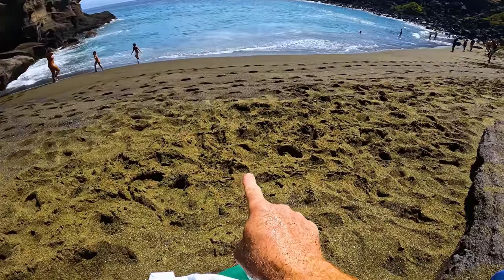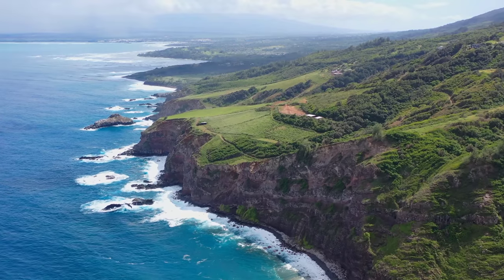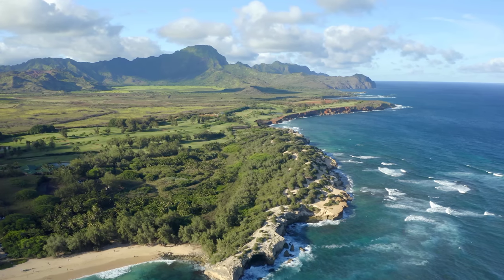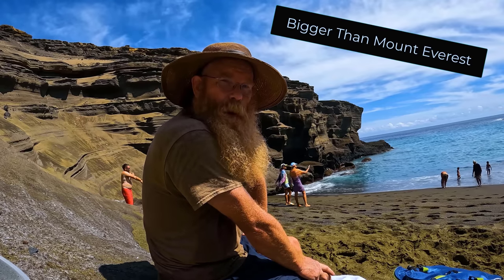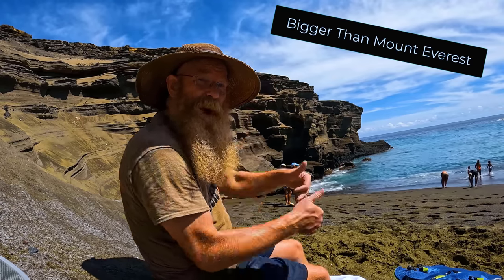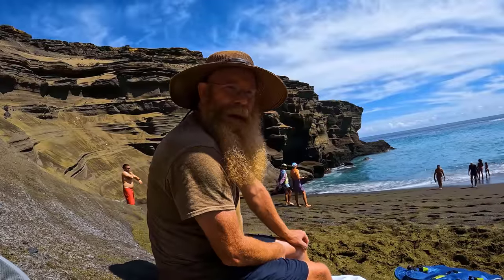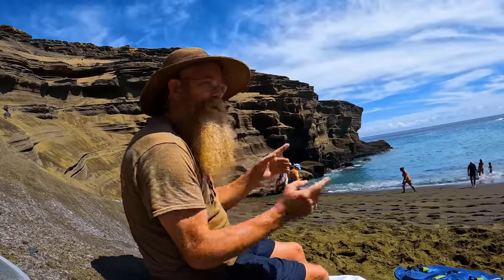Peridot is what the green sand is. Now, as you know, Hawaii is a great big volcano, and the big island of Hawaii is a currently active volcano — it's actually a couple of different volcanoes. Interesting fact of the day: the big island of Hawaii is one of the largest mountains in the world if you measure from the seafloor up to its peak. But this video is about why the geology of this volcano has created a beach that is full of the gemstone Peridot.